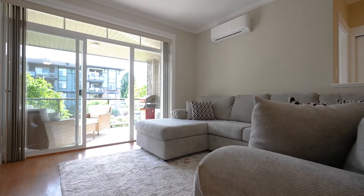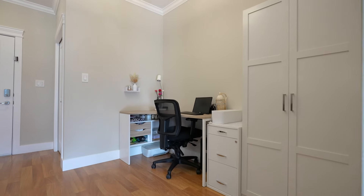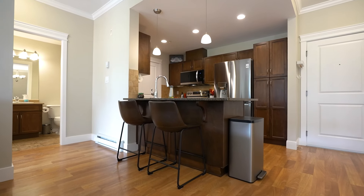The first thing I noticed about this suite is how open and welcoming it is. It truly has a one-of-a-kind feel with the high ceilings, the open concept living area, oversized bedroom, and balcony facing the courtyard. You really have to see this one to appreciate it.